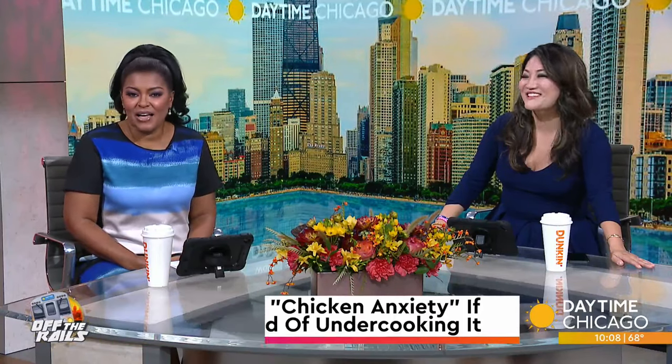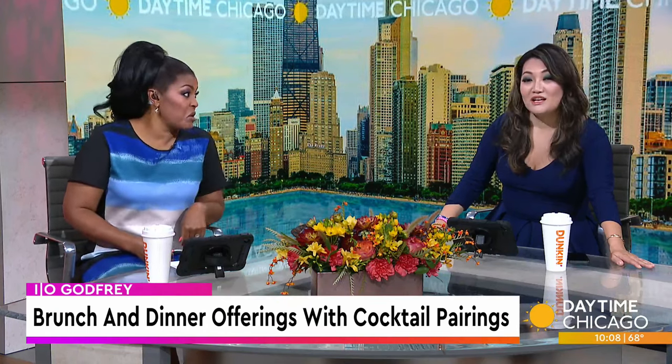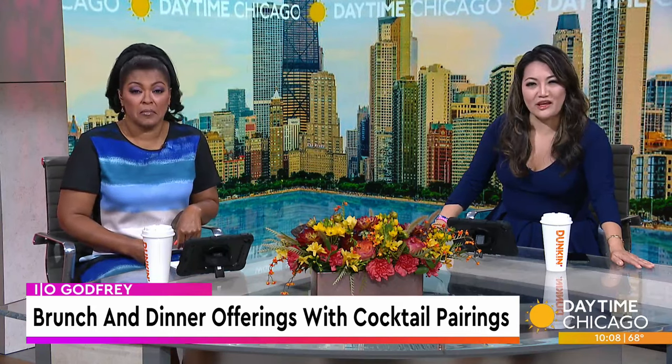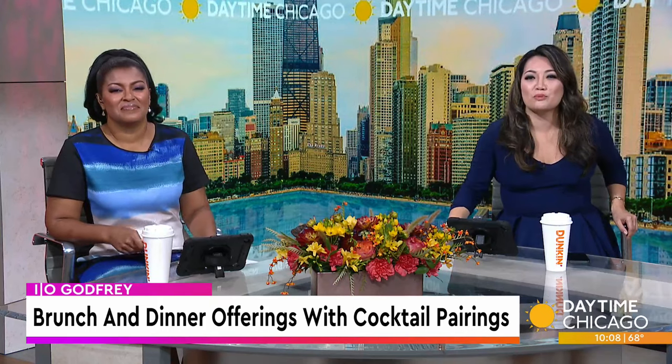Going on right now at the I.O. Godfrey restaurant are food and cocktail pairings such as brunch fried rice and Bloody Mary, or how about some sushi roll and some rainbow sangria? Here in our Studio 41 kitchen with more on these brunch and dinner pairings, the Godfrey Hotel corporate director of food and beverage, we have Grant Gedimer with us.